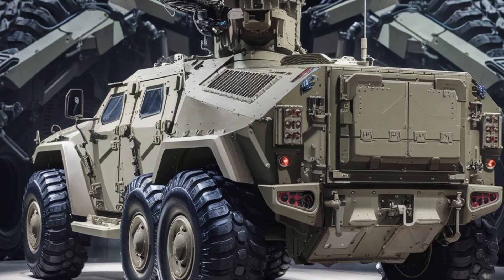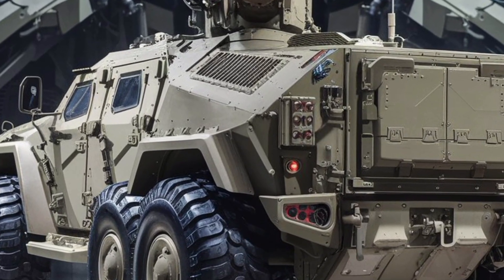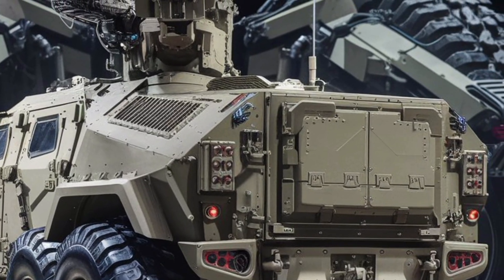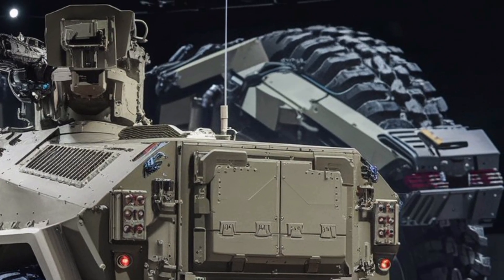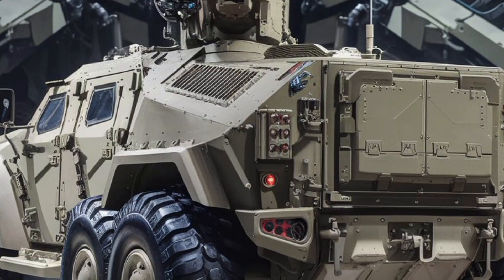One of the standout features is its modular armor design. Depending on the mission profile, the vehicle can be fitted with additional armor packages or quickly reconfigured for medevac, command and control, or troop transport roles. It's versatility on wheels.